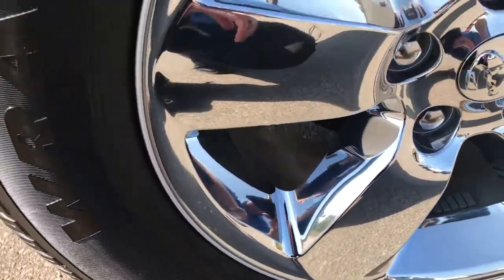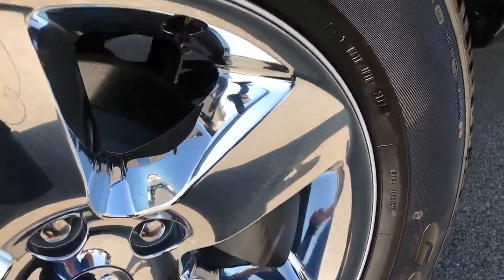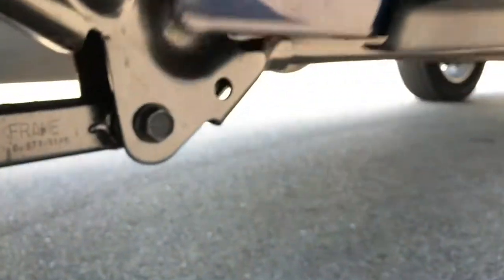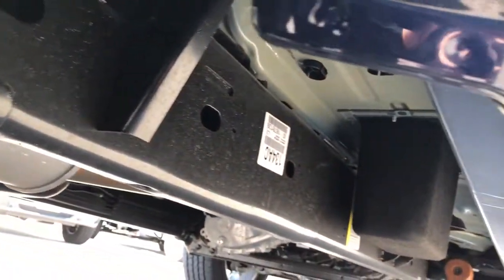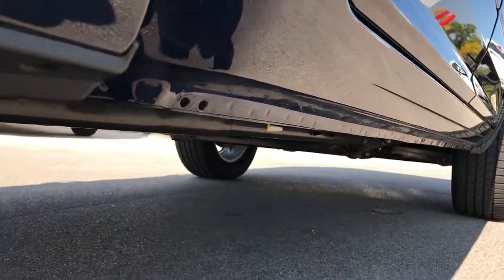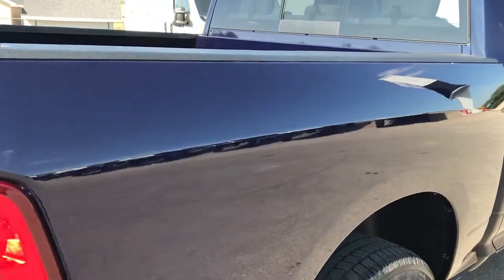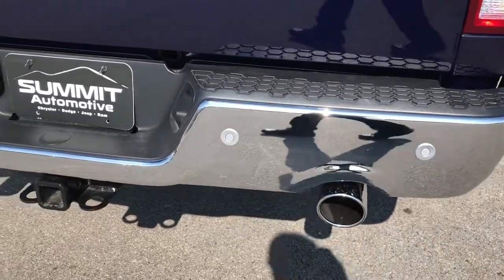We always want to make sure you get the most accurate representation with these HD videos. The back tires have just as much tread as the fronts, and it has the wheel well splash guard which keeps your frame and underbody looking absolutely perfect, like the day it was rolled off the showroom floor. The lower rockers are in excellent shape and the rear bumper is absolutely perfect — no dents or dings.